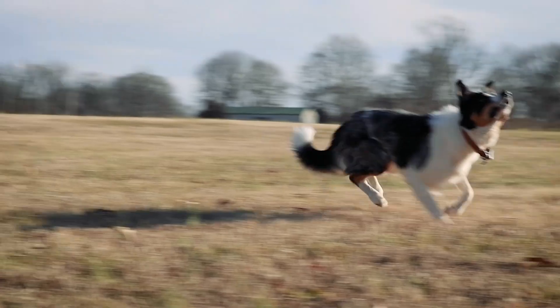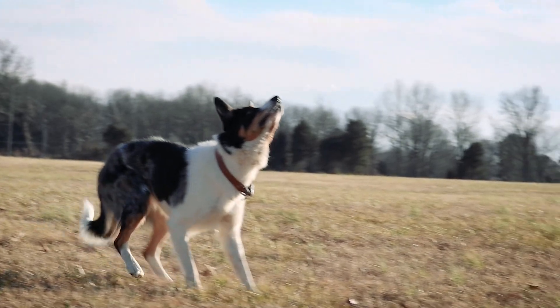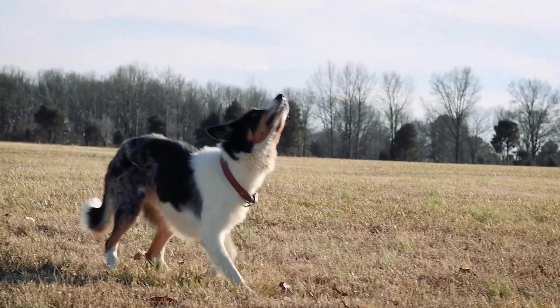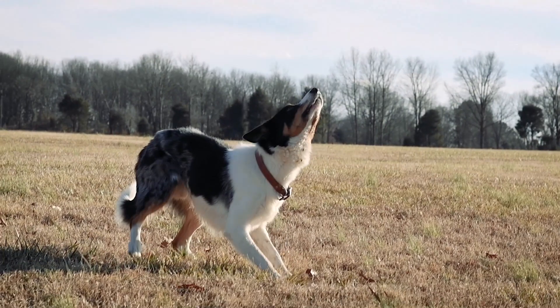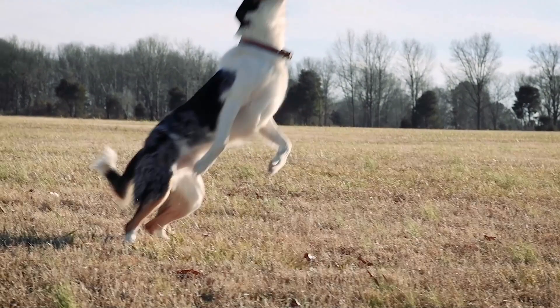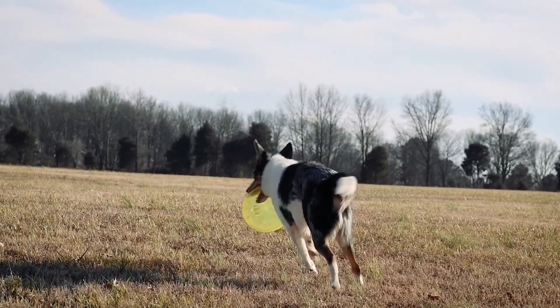Hey there, dog lovers! In this video we'll be discussing two popular breeds: the Border Collie and the Australian Shepherd. While they might look similar at first glance, there are actually some key differences between these two breeds that set them apart. So if you're trying to decide between the two, or just want to learn more about them, keep watching.